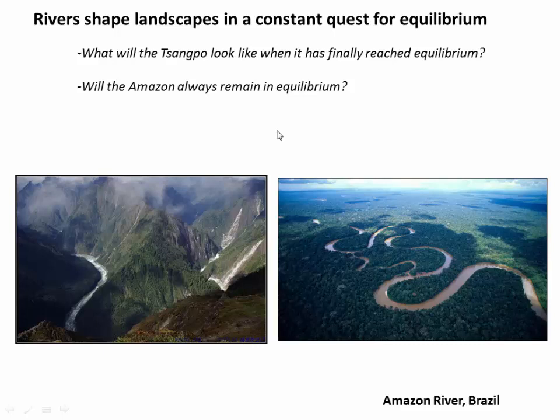And finally, as rivers undergo this constant quest for equilibrium, for an energy balance, they are shaping landscapes as they go. When they have too much energy, they're going to wear down the landscape around them, much like the Sangpo is cutting through the Himalaya. When they reach an equilibrium, they might end up relatively quiescent like the Amazon. But of course, things change on Earth and the Amazon may not always be in equilibrium. Sea level can change. Precipitation can change. Maybe even we'll get some tectonic activity in the Amazon basin someday that will force the Amazon to react and adjust accordingly.